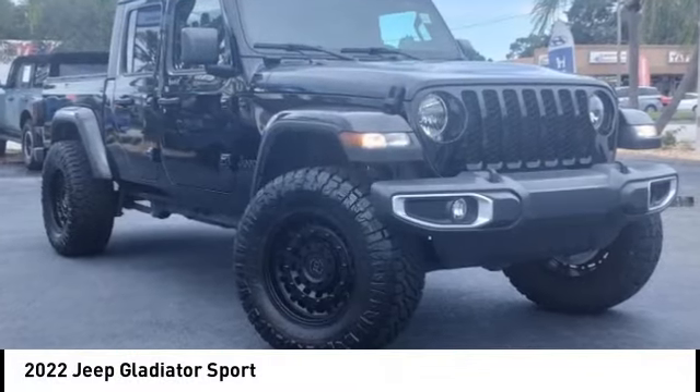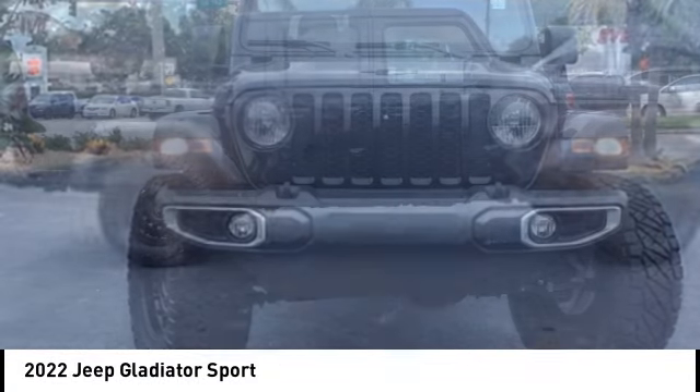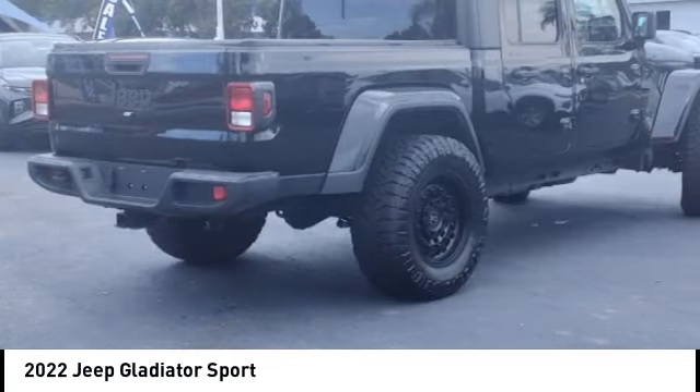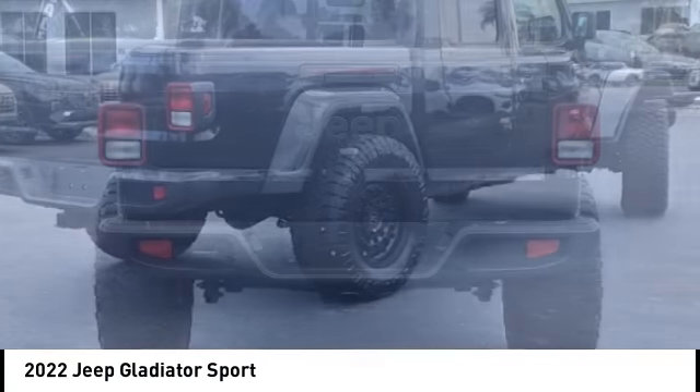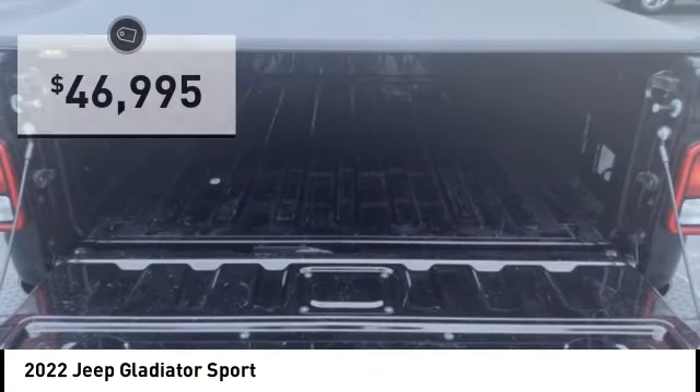We are pleased to show you the 2022 Gladiator. The Jeep Gladiator is just the off-road truck that Jeep fans have been waiting on. Enjoy the functionality of a truck while retaining the off-road capability. You'll fall in love with this Jeep Gladiator, and it is priced below $50,000.